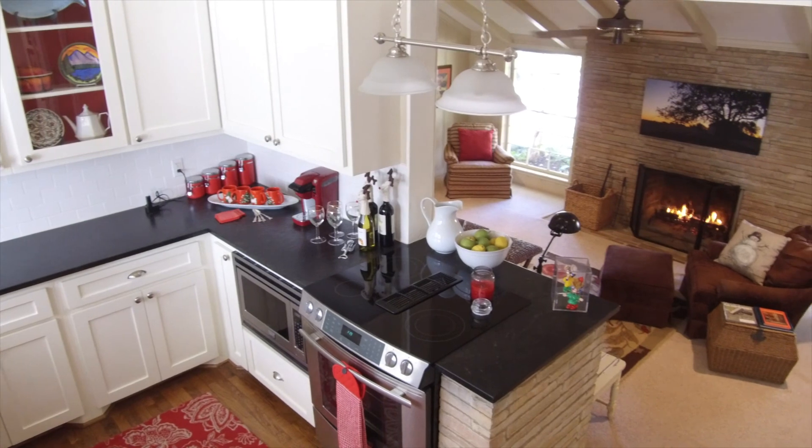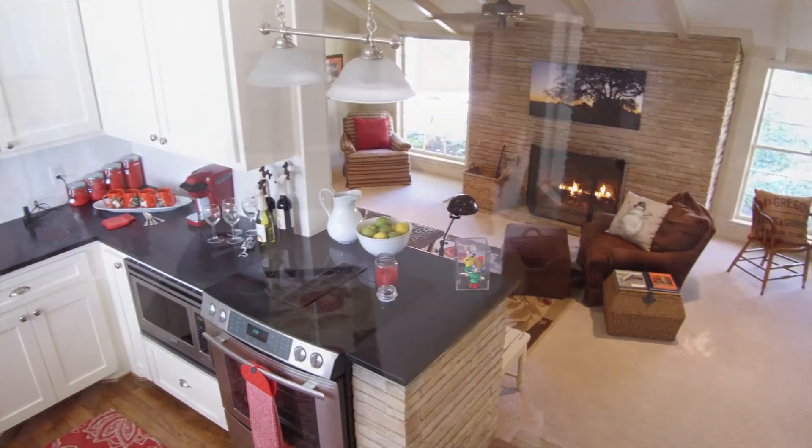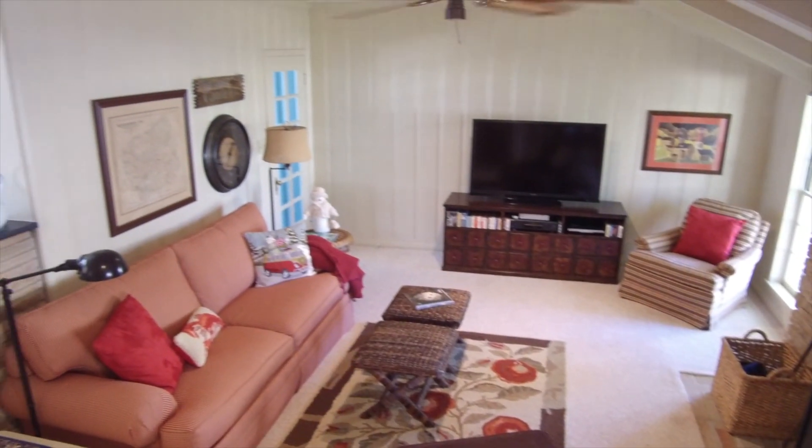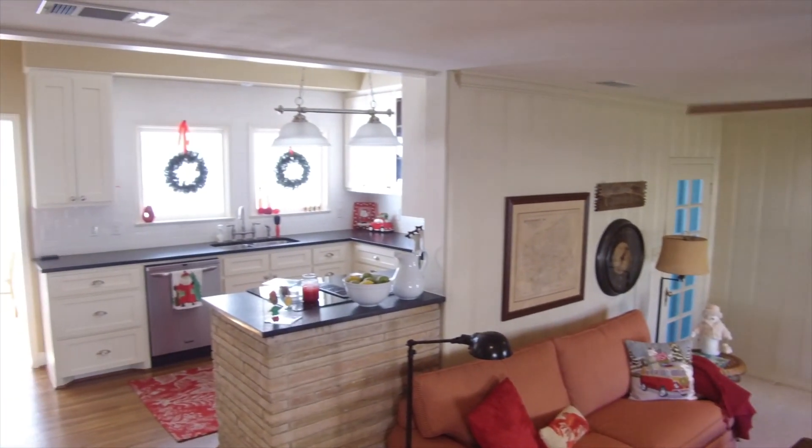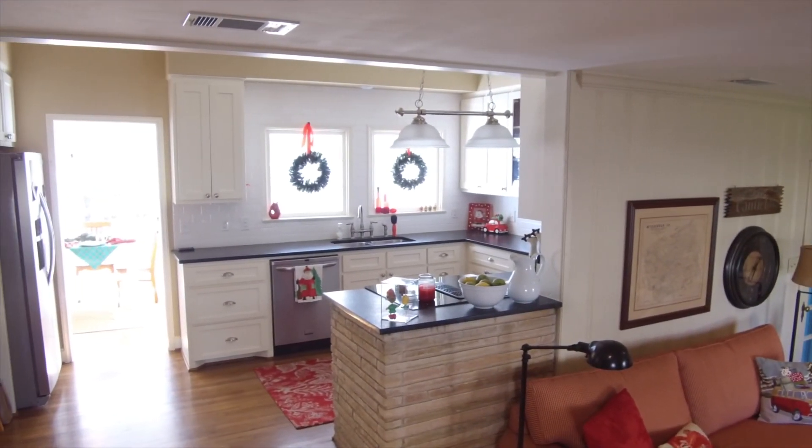They did an addition in 1952. And what it really is, now that the term has been coined, it's open concept. Who knew in 1952 that the den and the kitchen would all flow? It's totally, totally open.